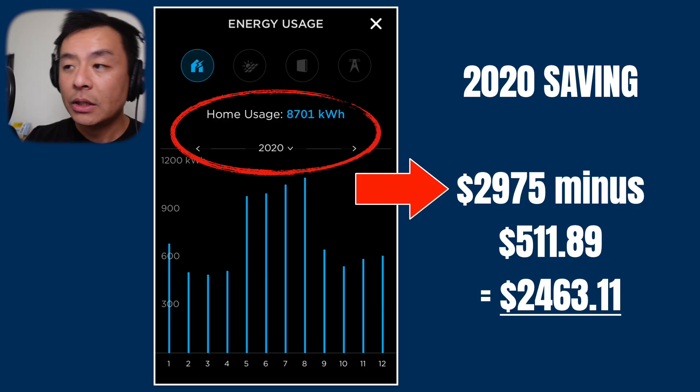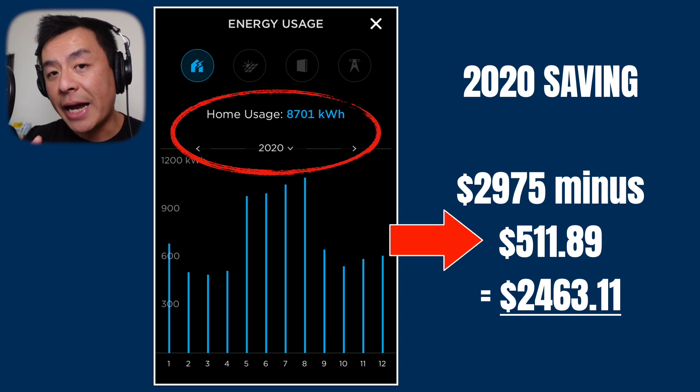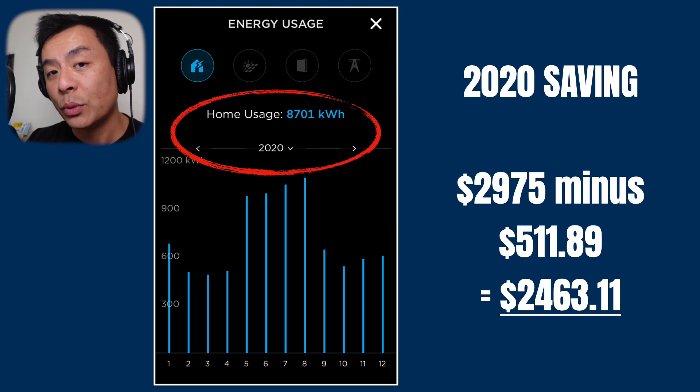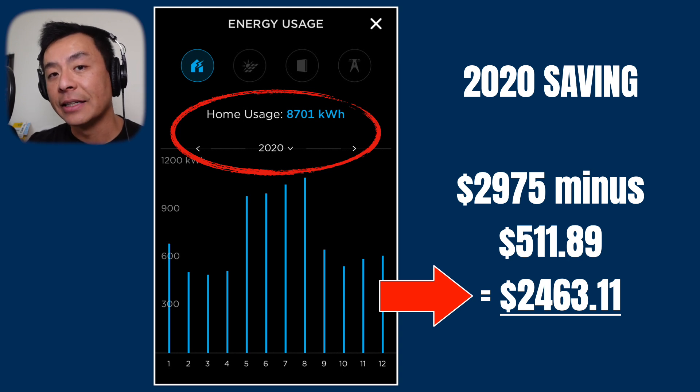Now we've got those figures, we can actually work out how much I've saved in 2020 with solar panels and a Tesla Powerwall 2. So $2,975 was how much I would have paid without the panels and the battery, minus my actual power bills of $511.89. That's a saving in 2020 of $2,463.11.